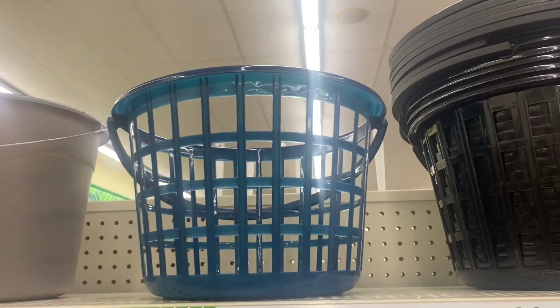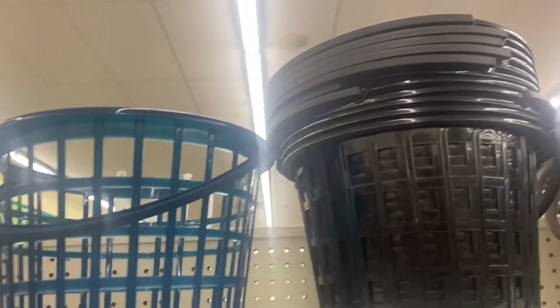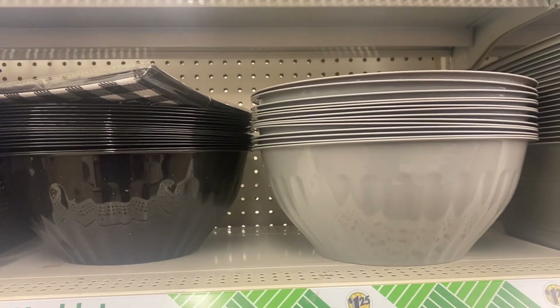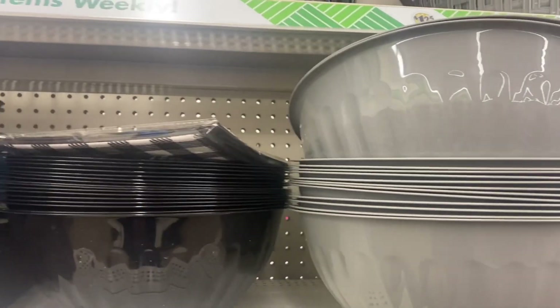Here are some nice size baskets. You can definitely put a gift inside of this — they have it in black and also in gray. And look at the size of these bowls. You can definitely put a lot of kitchenware inside and wrap it up as a gift.